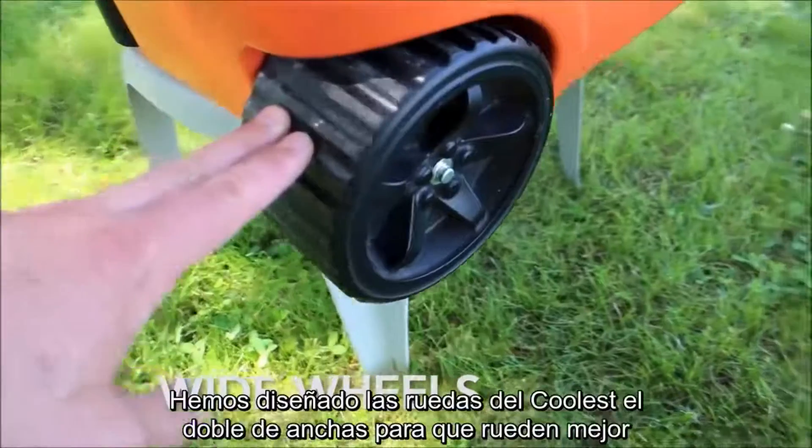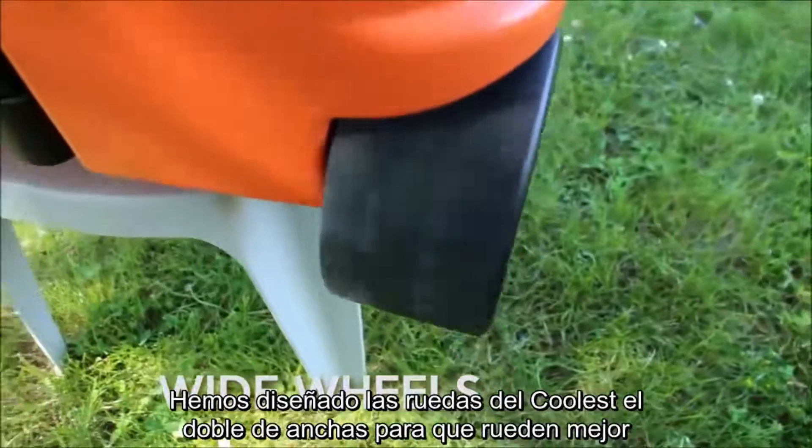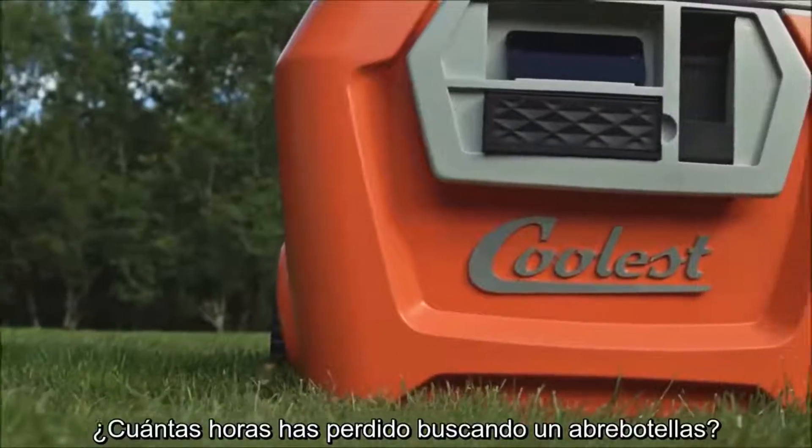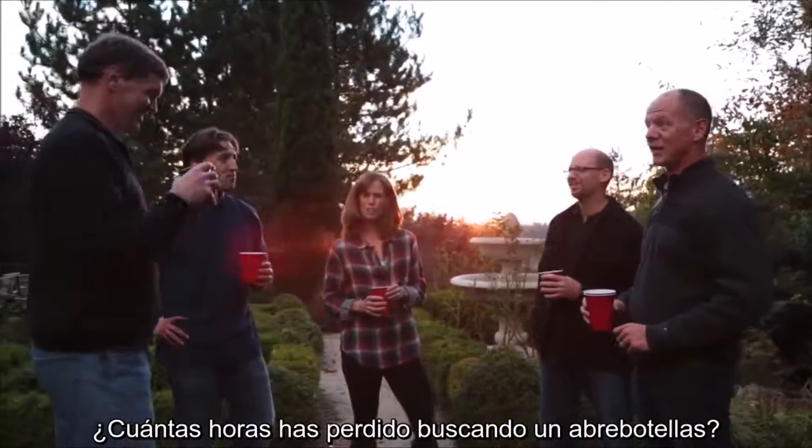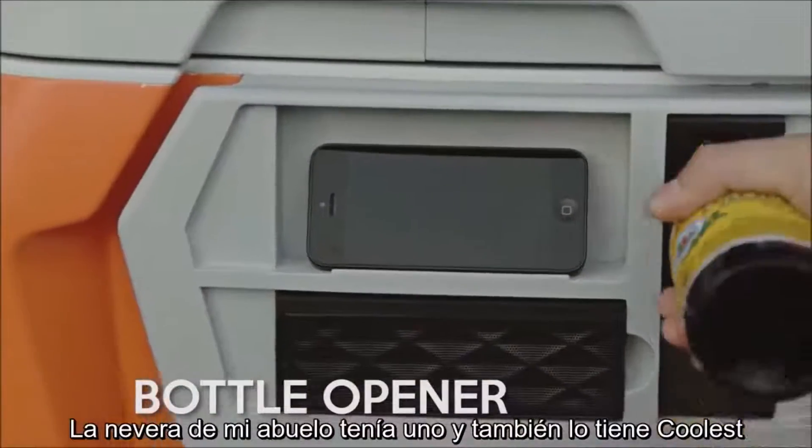Regular cooler tires are flimsy and sink right into the sand. We designed the Coolest wheels to be twice as wide to roll twice as easily. But how many hours of your life have you lost looking for a bottle opener? My grandpa's cooler had one, and so does the Coolest.